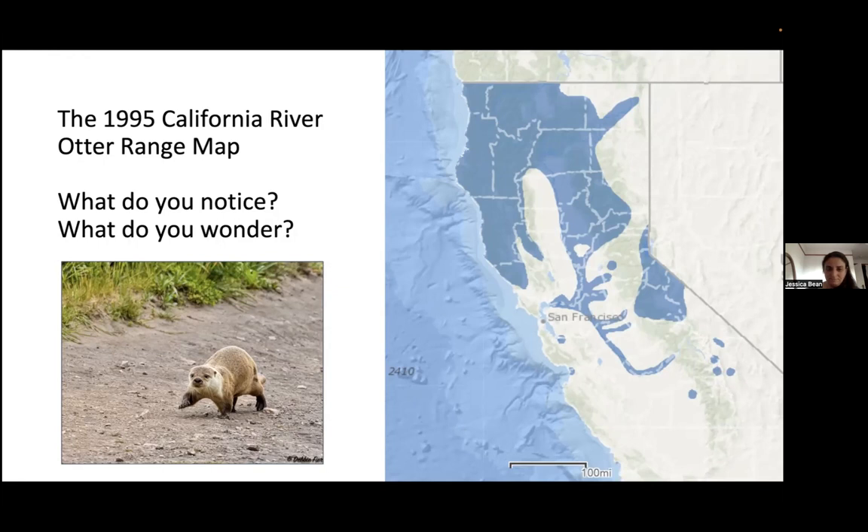Are otters expanding their known range? That was the key question the project started out to answer. The team was located way out of the established otter range near Point Reyes, while the known otter range was up in Sonoma County to the north. They wondered why river otters weren't being seen all around the San Francisco Bay Area, when historical records showed they had been there before — and then suddenly they were gone.